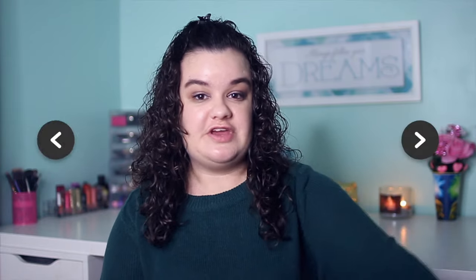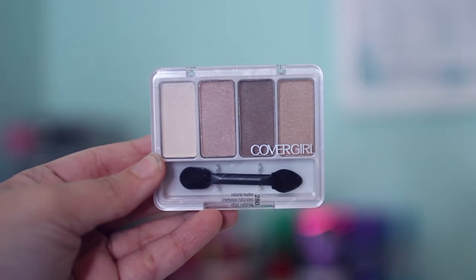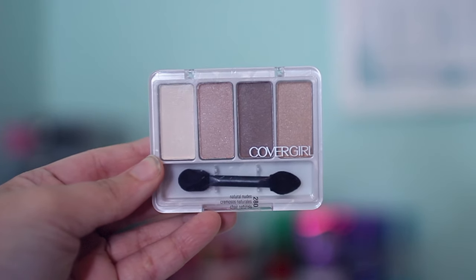I'm going to keep this intro really short and sweet. I don't have a specific order, so I'm just going to pull a random product out of the bag. The first thing is this CoverGirl eyeshadow palette — there are four colors in it. You guys know I love neutral eyeshadows, and I've heard really good things about CoverGirl eyeshadows, so I thought I'd give this palette a shot.